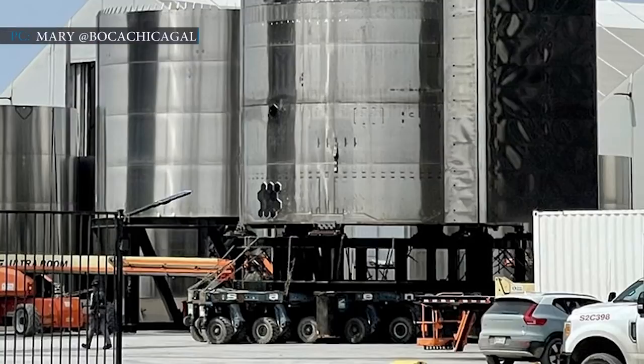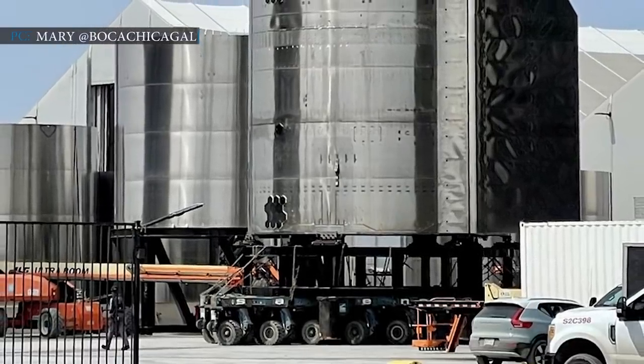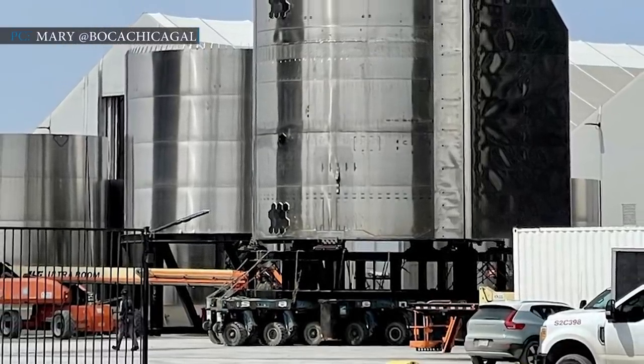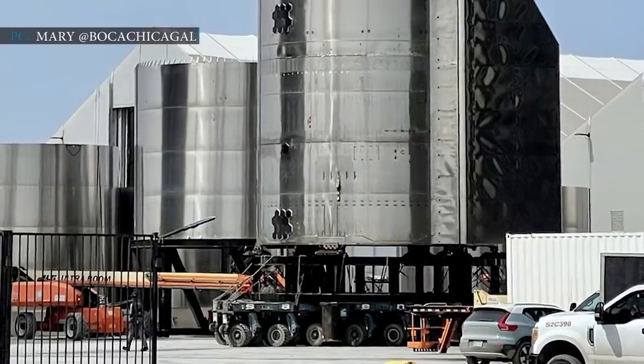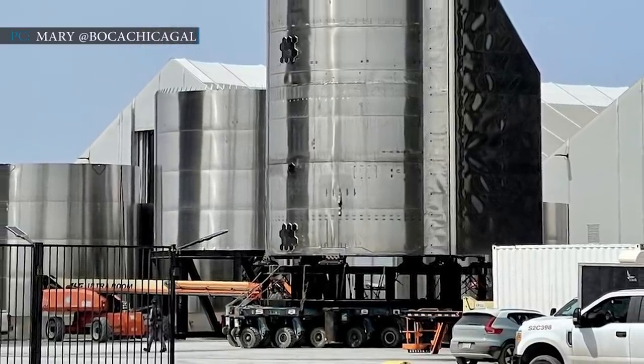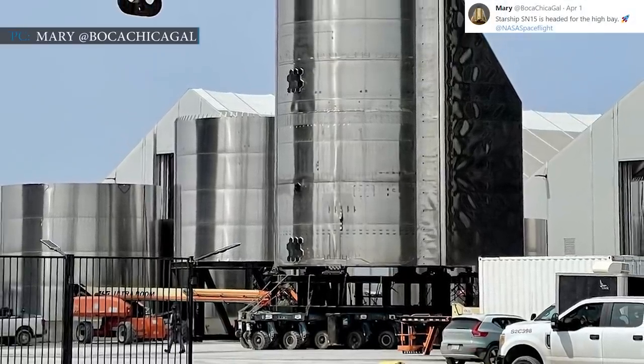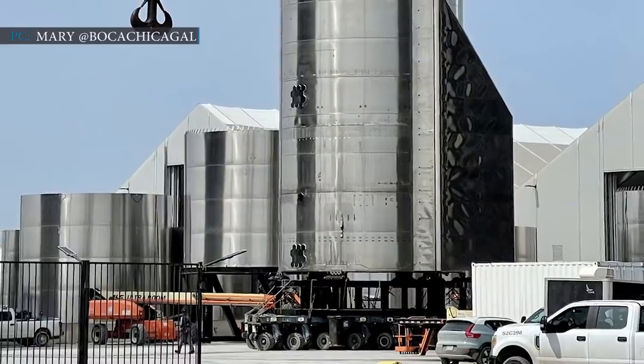Musk previously hinted that SN15 would be on a launch pad in a few days. A local photographer named Mary, also known as BocaChicaGale, recently posted a picture of SN15's tank section, saying Starship SN15 is headed for the high bay.